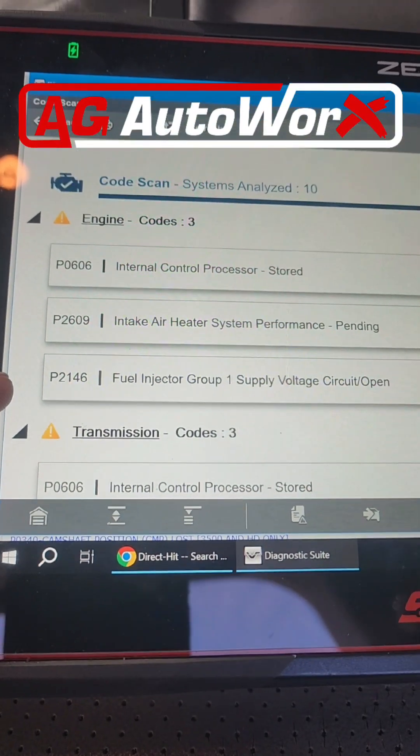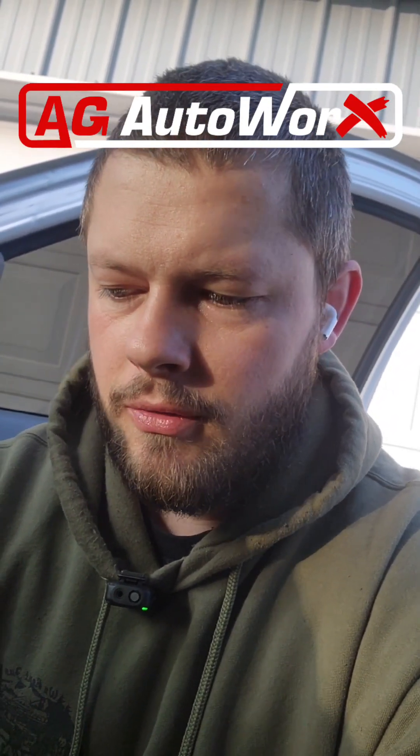A P2146 is an injector group code. On a Cummins, the injectors are grouped by bank — bank one and bank two, which is really one bank split by cylinder groups. Cylinders one through three are bank one, and cylinders four through six are bank two.